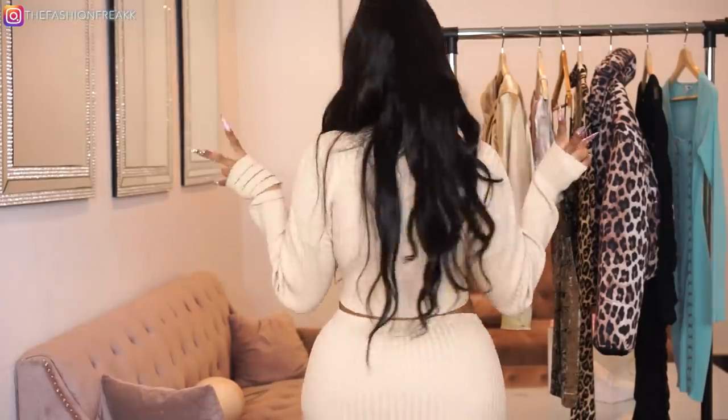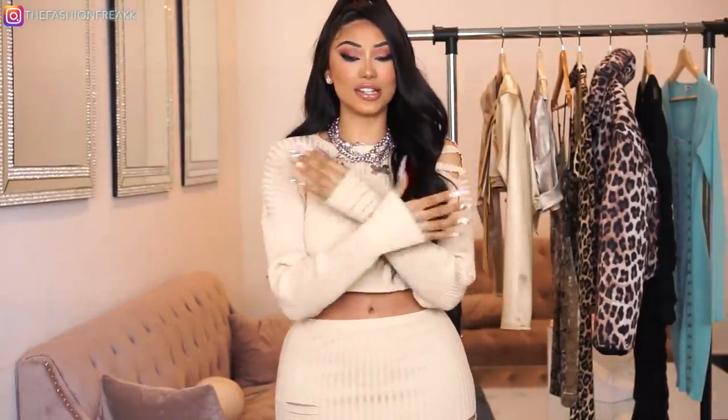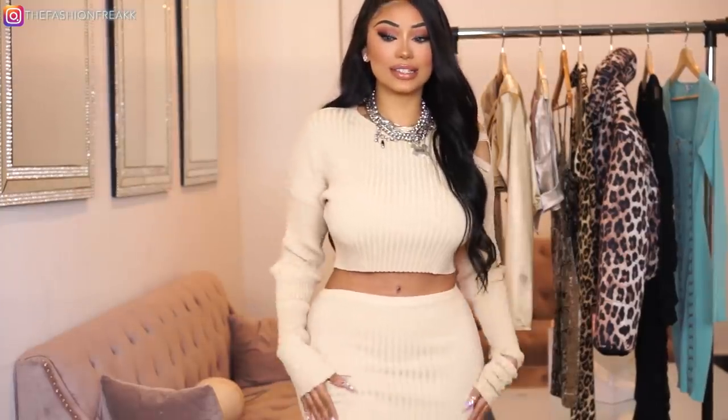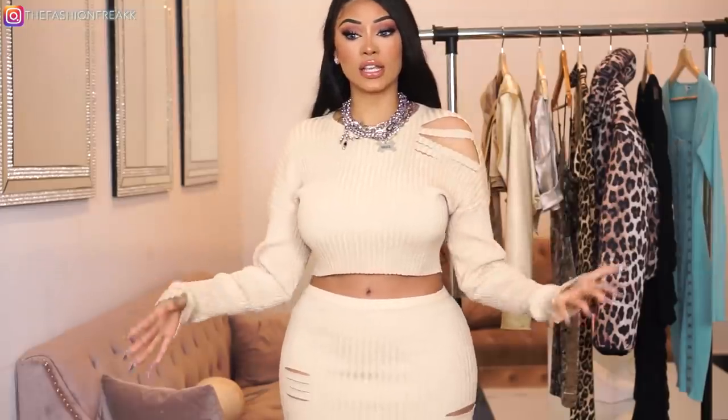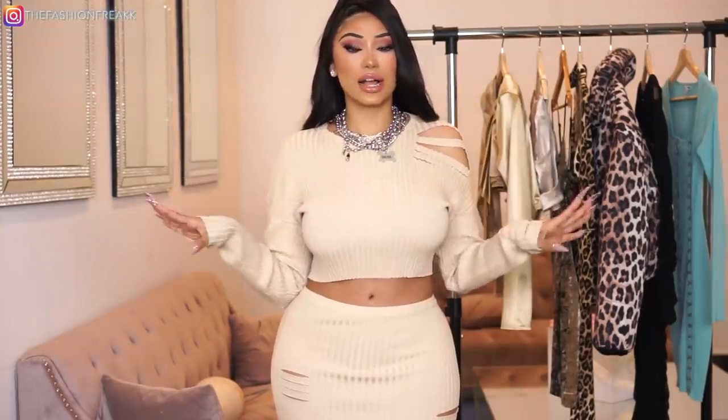I'm going to start off with this one — let me go put it on and I'll be right back. This is outfit number two. It is literally the most comfortable thing ever — so cozy, so stretchy. It's a super cute two-piece and the perfect nude color. You can literally pair this with anything: sneakers, boots, or heels if you want to dress it up.